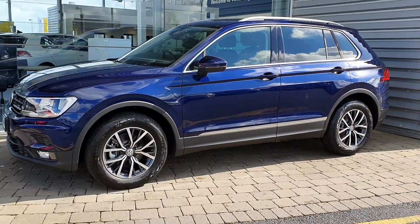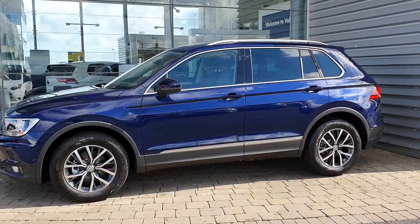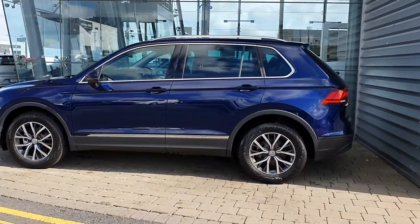The Comfortline has features such as front parking sensors, upgraded alloy wheels, power folding mirrors, as well as roof rails.